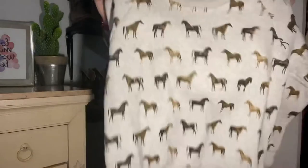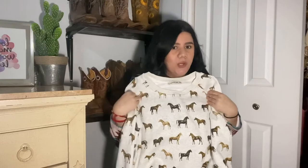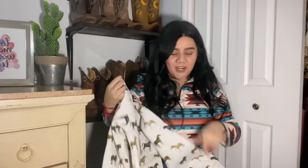The next thing from Rockin is this sweater that has a bunch of horses on it. It's so warm and perfect for winter right now. The quality is amazing — it's so soft and warm. It's definitely worth the price. I got mine in a size large, and the jacket was also size large.